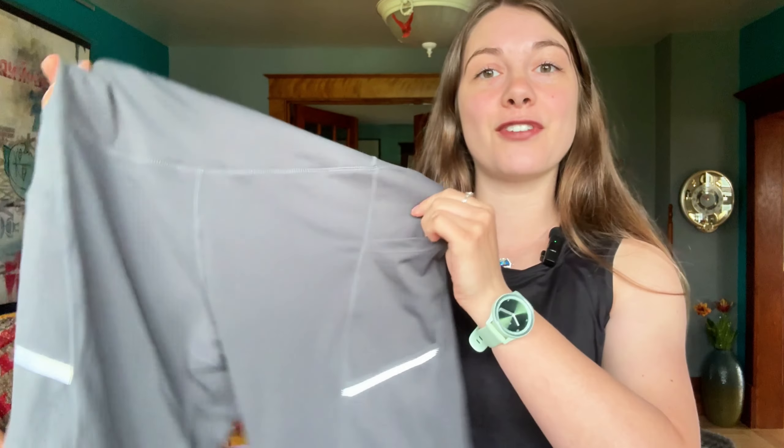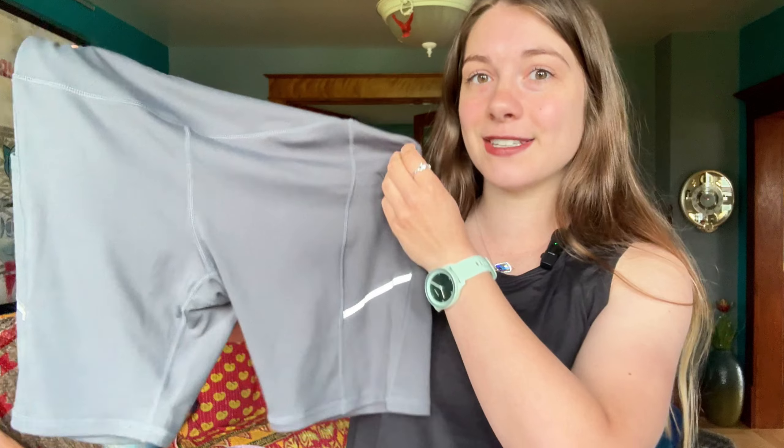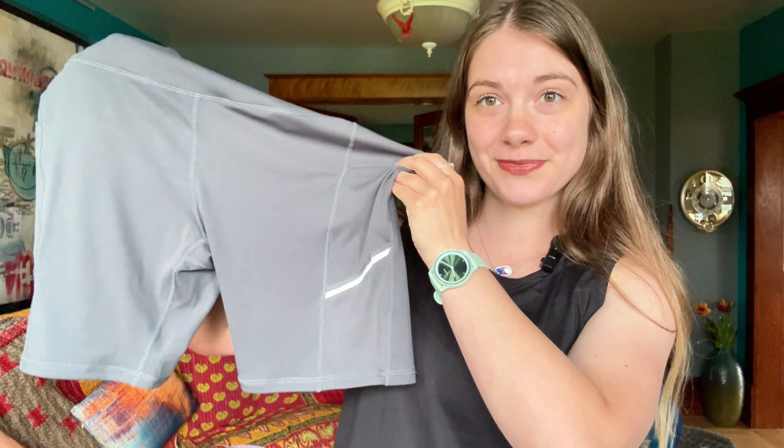Hi guys, today I'm excited to show off the Adorance Biker Shorts. These are the gray color, but they also have black, blue, and white colors available. So if you're looking for comfort, functionality, and style, these biker shorts have it all.